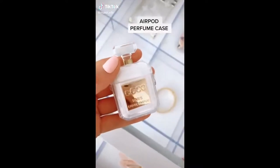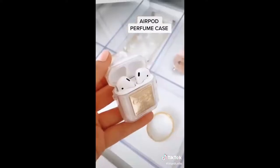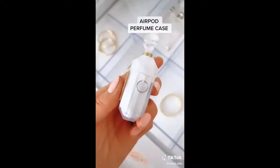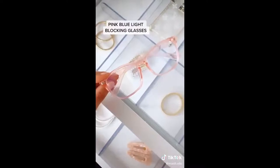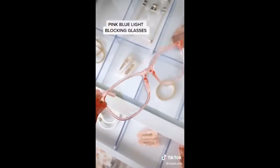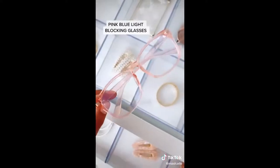Five recent Amazon purchases: I am super obsessed with this AirPod case — it holds your AirPods securely, and while the exterior looks like glass, it's actually just super soft plastic. You can put it on a keychain or just use it as is. These pink blue light blocking glasses — if you spend a lot of time on your laptop or cell phone, these will help reduce headaches. They're super affordable and come in tons of colors.